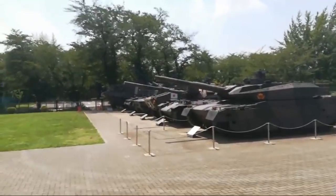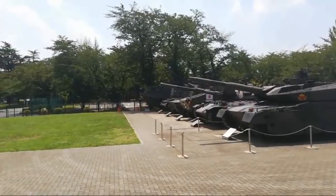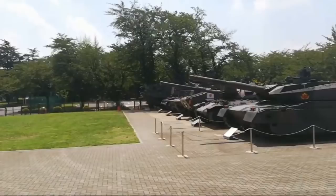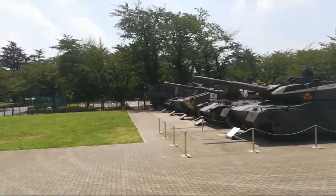Welcome everybody! I'm here at the Japanese Self-Defense Force — Ground Self-Defense Force Public Information Center.